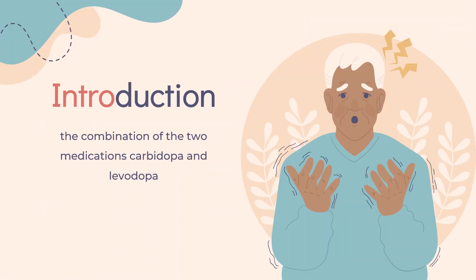Carbidopa/levodopa, also known as levicarb and cocarildopa, is the combination of the two medications carbidopa and levodopa. It is primarily used to manage the symptoms of Parkinson's disease, but it does not slow down the disease or stop it from getting worse. It is taken by mouth and is on the World Health Organization's list of essential medicines. It is available as a generic medication.